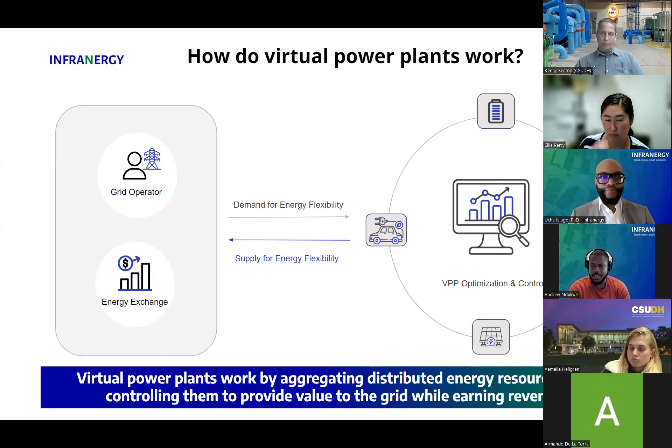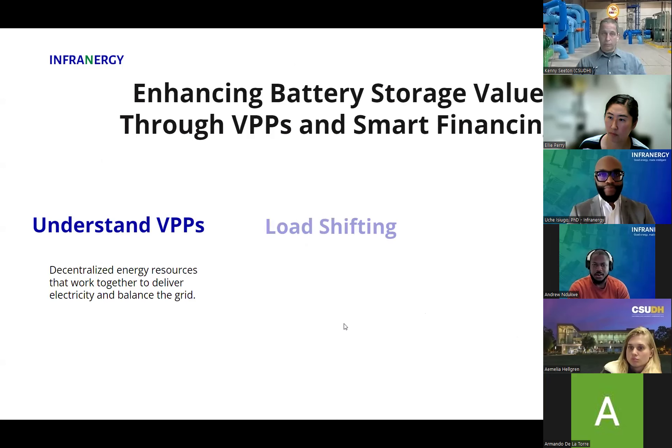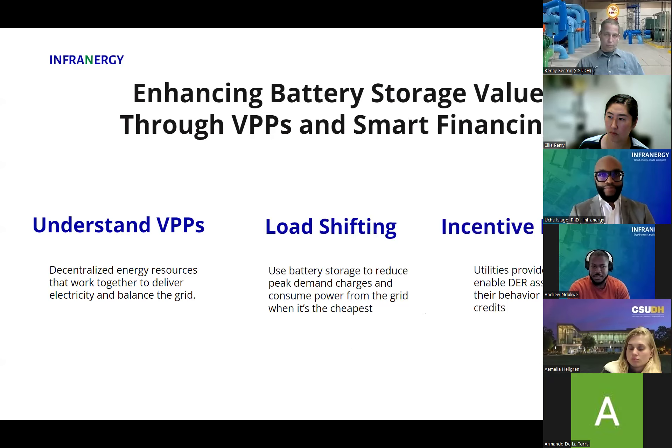By optimizing the dispatch of these assets, you can provide the necessary flexibility that enables you to support the grid while earning revenue at the same time. Virtual power plants work by aggregating distributed energy resources and controlling them to provide value to the grid while earning yourself revenue. These decentralized energy resources are working together to deliver electricity, help balance the grid, and supply flexibility to grid operators and energy exchanges.